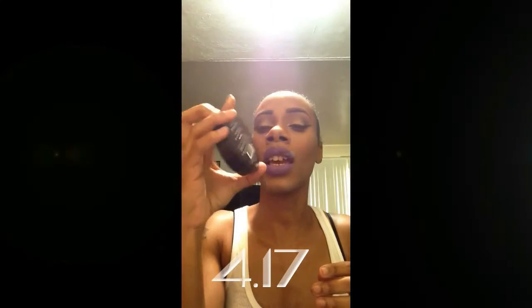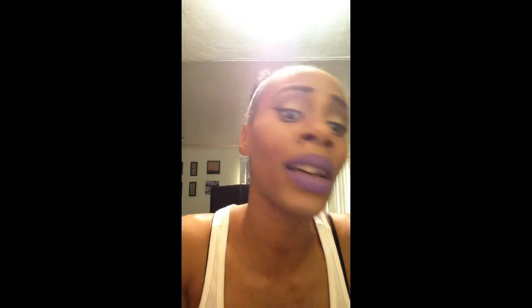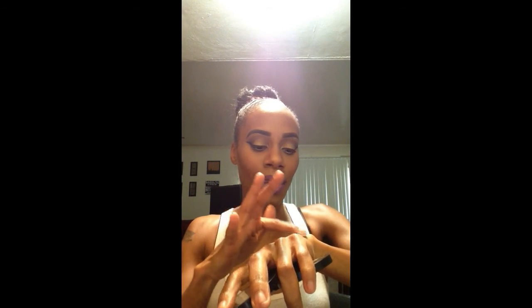This is another Makeup Revolution product — the Matte Blush in the shade New Rules. I have this on a little bit on the apples of my cheeks. This is very, very pigmented, guys — I only had to dip it in once, just dip and dab it on. Very pigmented. Here's the color right there — matte.